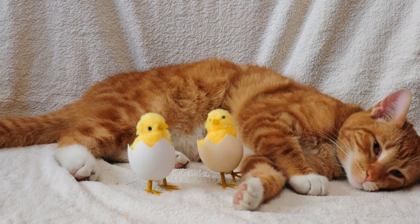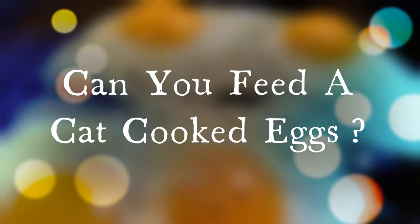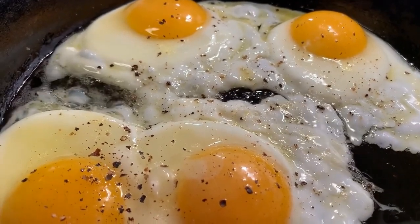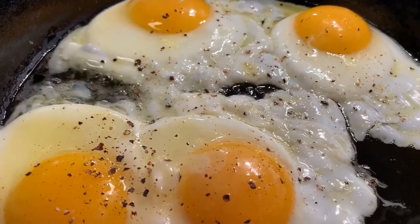Now, cats and eggs — let's get things cooking, shall we? Since cooked eggs are indeed the way to go, and in this case, the only way to go, let's discuss the benefits of cooked eggs. Eggs are a wonderful source of both protein and amino acids for cats.